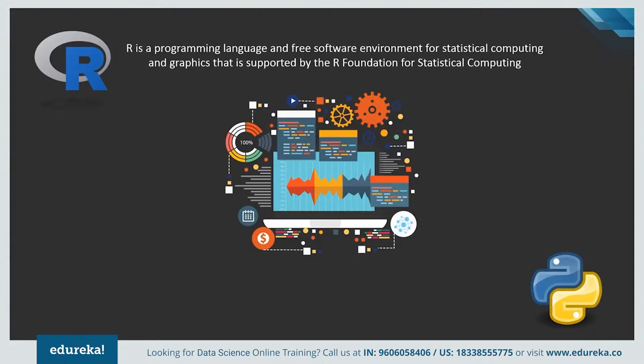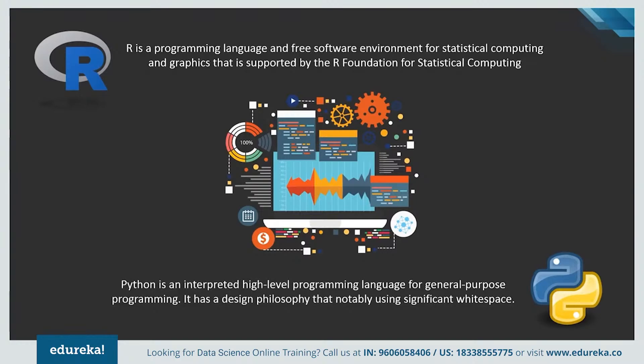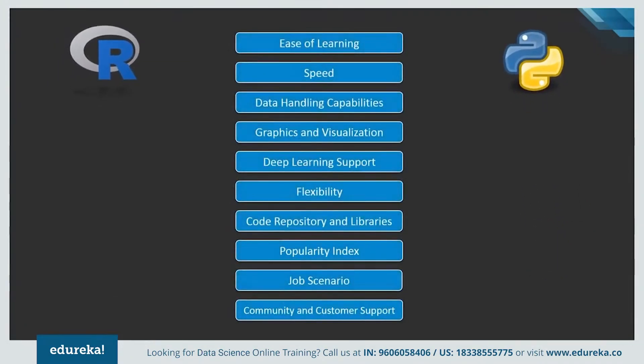R is considered to be the best programming language for any statistician as it possesses an extensive catalog of statistical and graphical methods. Python, on the other hand, can do pretty much the same work as R, but it is preferred by data scientists and data analysts because of its simplicity and high performance. Both languages are free and open source and were developed in the early 90s. R is a powerful scripting language, highly flexible with a vibrant community, whereas Python is a widely used object-oriented language which is easy to learn and debug.